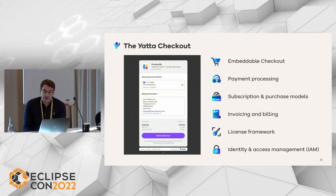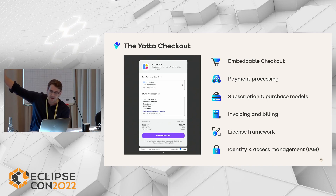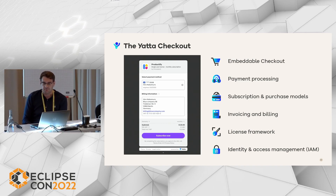The Yatta Checkout integrates everything you need to monetize and sell developer tools or any other Eclipse-based product to Eclipse users. It includes everything from identity and access management to the end-user license agreement, over licensing and subscription, to global payments and billing. It helps tool vendors with scaling and go-to-market, and hopefully makes the Eclipse ecosystem more competitive again. In short, the purpose of the Yatta Checkout is to make it as easy as possible for Eclipse users and vendors to offer, search, find, try, and buy digital products — and of course to boost the Eclipse IDE again with better products and healthier businesses.